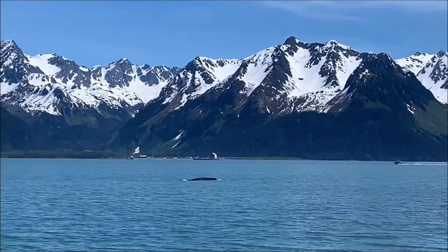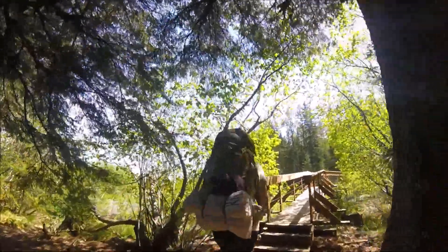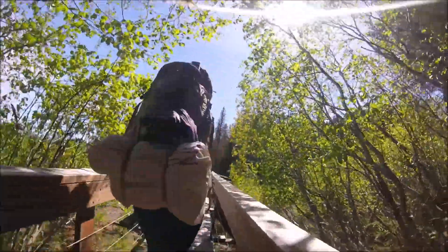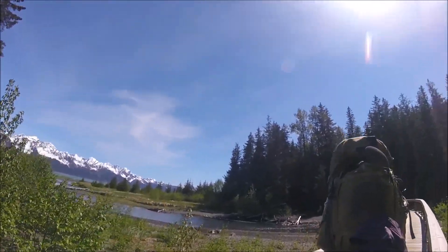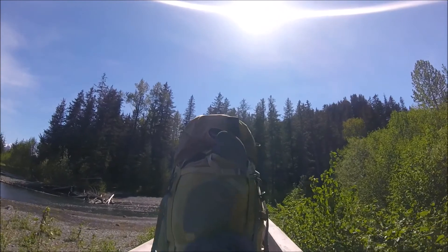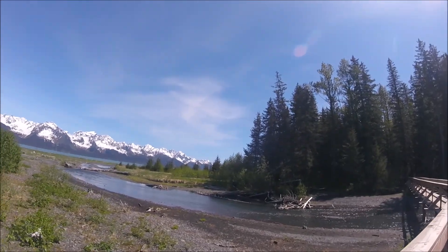Wow, so that was pretty neat. We've come up to another bridge — I don't know what this creek is called. Pretty nice though.